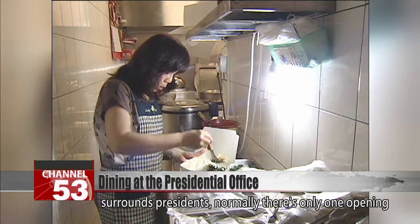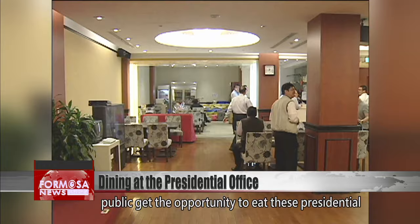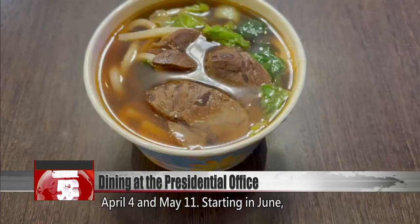Because of all the tight security that surrounds presidents, normally there's only one opening to the public a month. Only then does the general public get the opportunity to eat these presidential but affordable meals. If you'd like to try them out, there are only two more opportunities left this year: April 4th and May 11th.